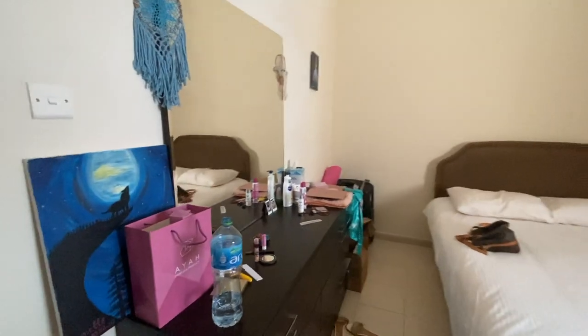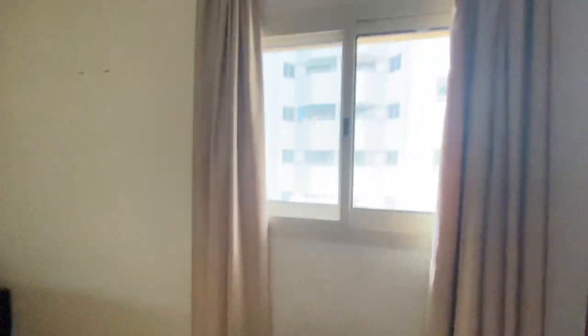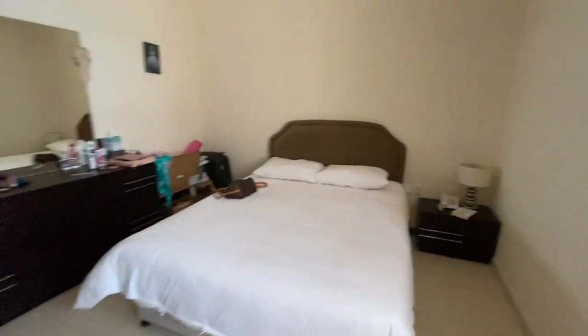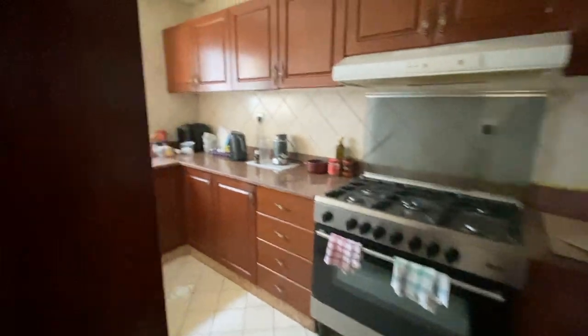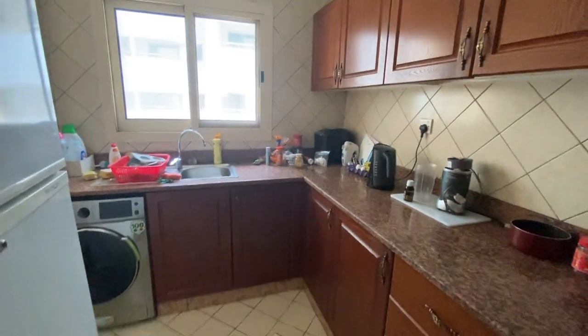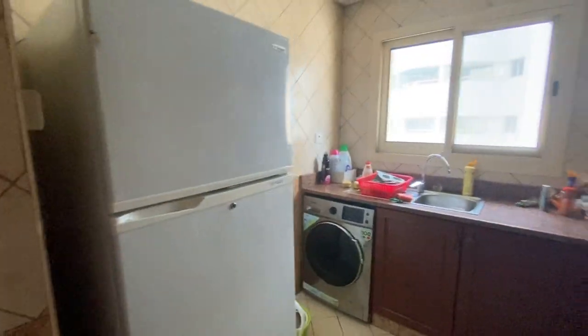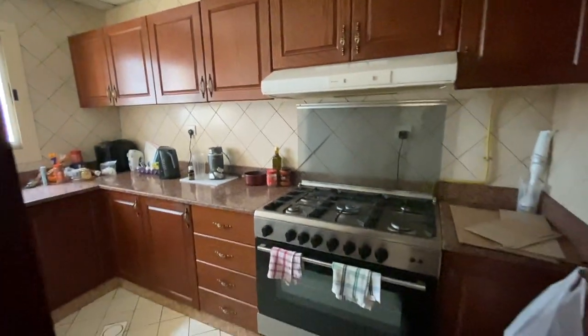Now excuse the mess because I've started packing. You can see I've got my suitcases, a bit of light — so it's my bed, dresser, wardrobe, all my storage. And then there's a bit of a mess in the kitchen too because I've started packing. This is the kitchen — you've got the fridge, you've got the washing machine. And that's about it.